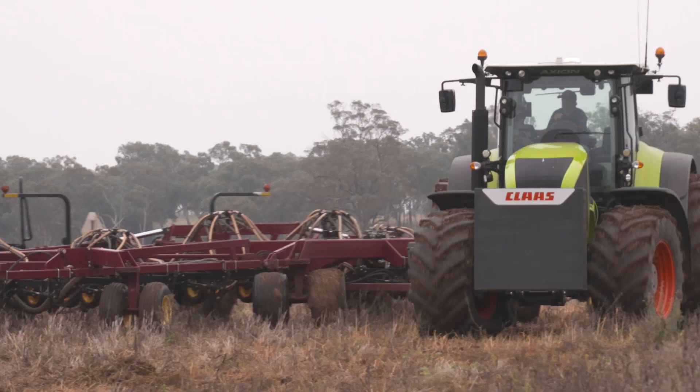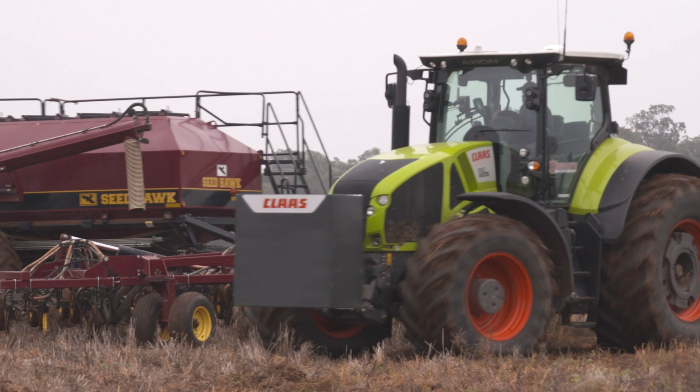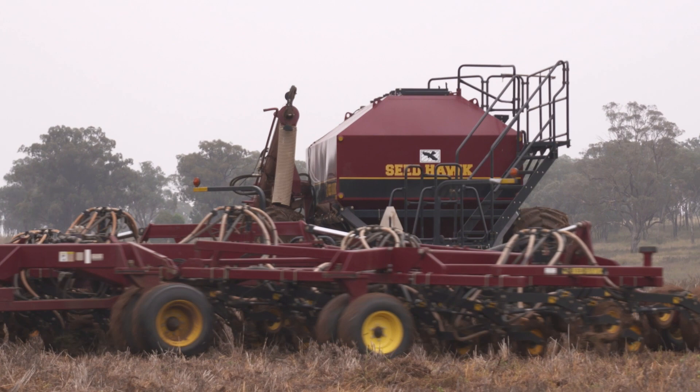Like all Class tractors, the Axion series features a compact design, a long wheelbase, tight turning circle and balanced weight distribution for maximum manoeuvrability and stability.